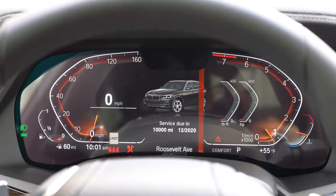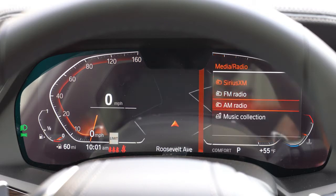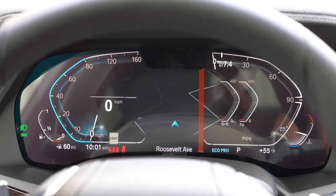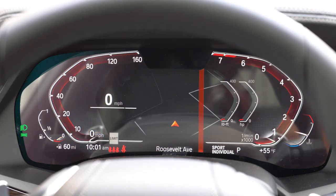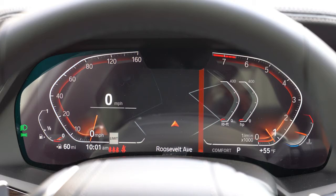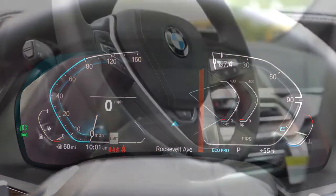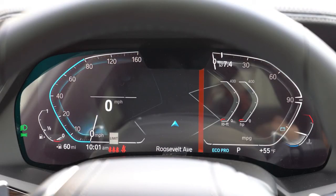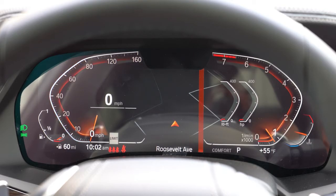The gauge setup is a 12.3-inch digital cluster — absolutely amazing looking. Digital speedometer on the left, tachometer on the right, and navigation displayed in the middle. Steering wheel-mounted controls on the right side let you configure the display however you want — miles to empty, outside temperature, and more.